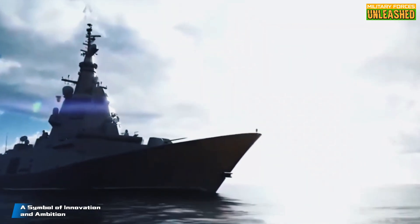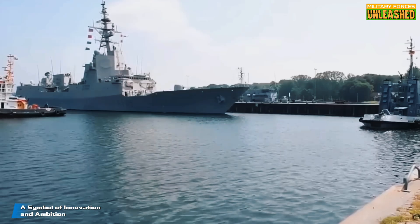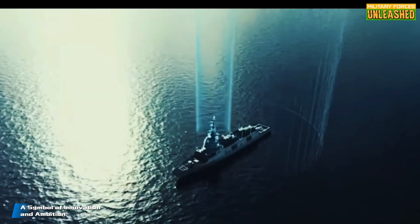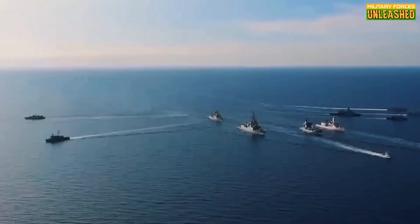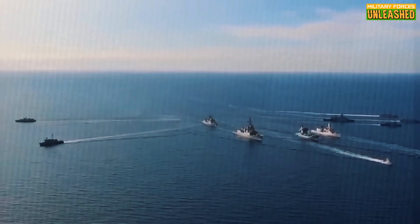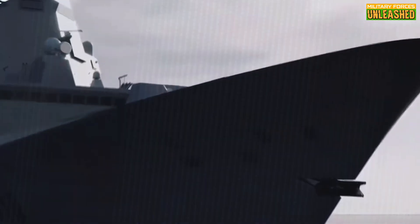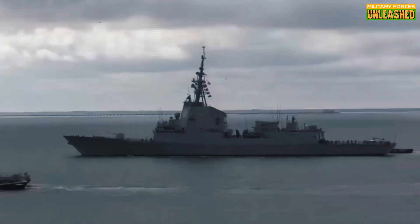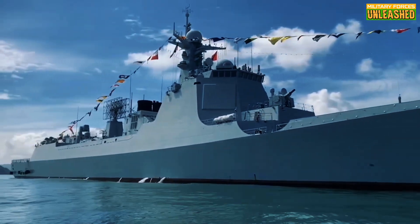So, what's the verdict? The F-110 is both a marvel of engineering and a cautionary tale. It shows what's possible when ambition meets innovation, but it also highlights the risks of biting off more than you can chew. At its core, the F-110 reminds us that naval power isn't just about hardware — it's about strategy. A ship can have all the bells and whistles in the world, but if it doesn't fit into a coherent plan, it's just an expensive paperweight.